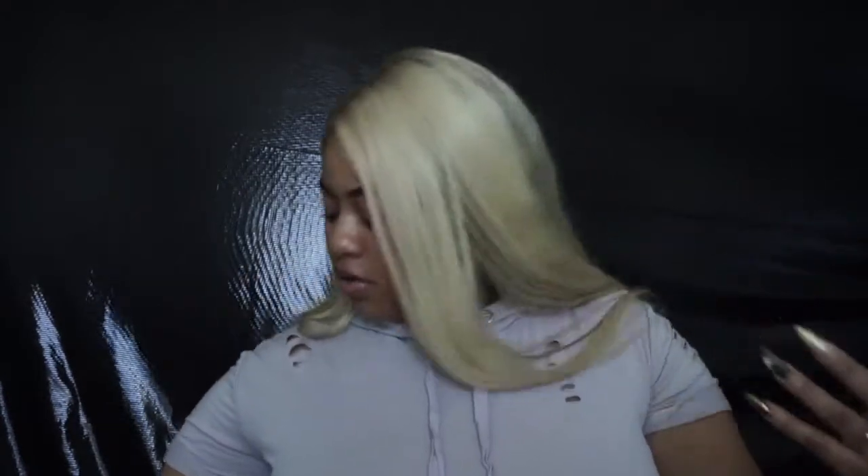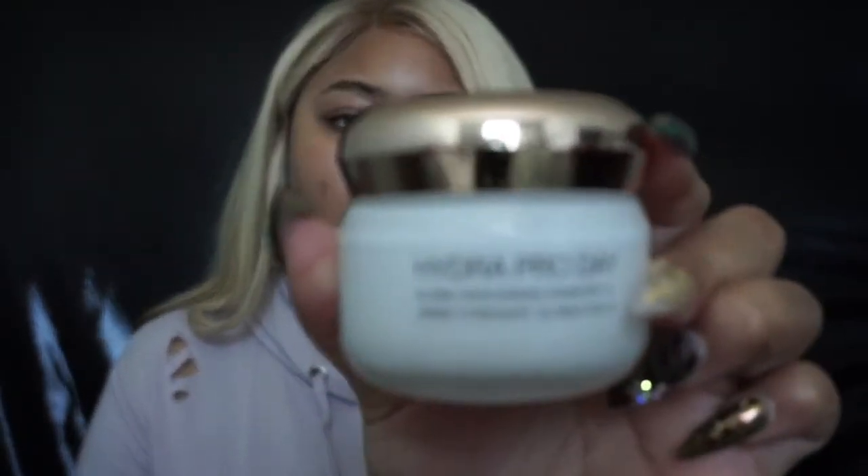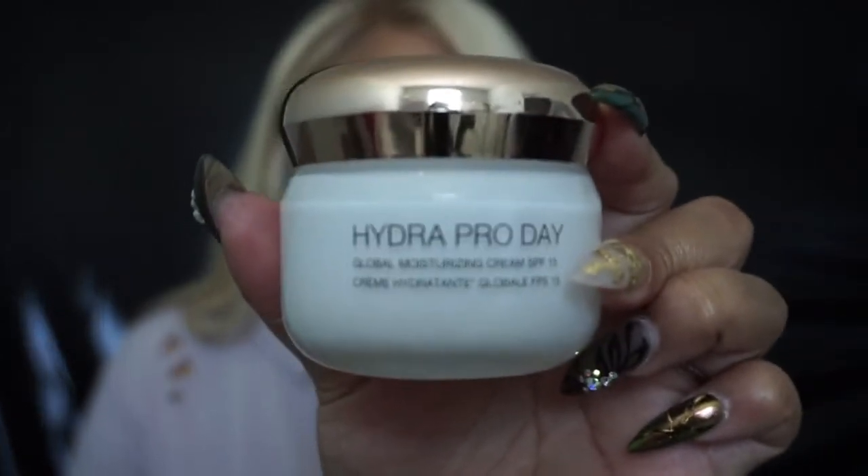But if I'm going outside, of course you want to use something with SPF in it. So I pick up my Kiko Milano Hydro Pro Day Cream — this has SPF 15 in it. I love this cream; it's super hydrating. I don't like to apply SPF straight to my face because I don't like the way it makes my skin feel, so I just use moisturizers with SPF in it instead.